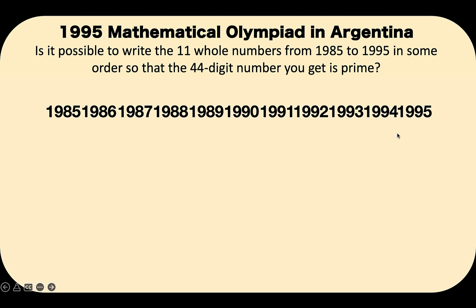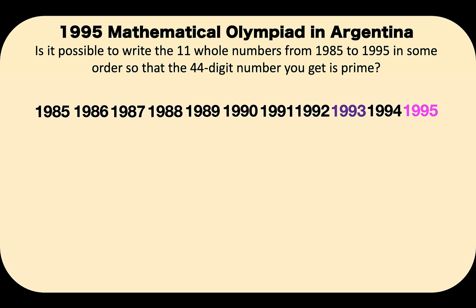As this is written, we know this is not a prime number because this 44-digit number ends with 5. We know that when a number ends with 5, that number is divisible by 5. But since this large number is composed of 44 digits coming from 11 whole numbers, it's possible for us to interchange, say, 1,993 and 1,995.